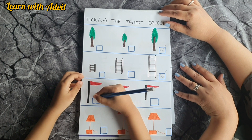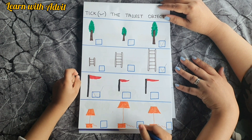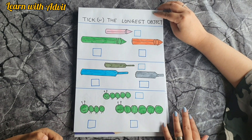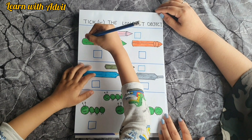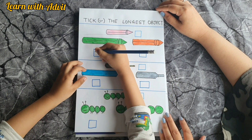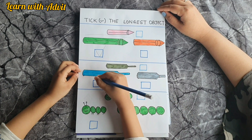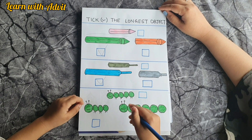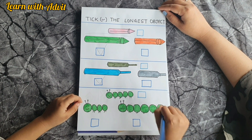The black flag — very good! Now you have to tick the longest object. Which crayon is the longest one? This one — tick it, very good! Which backpack is the longest? The blue one — wow, my favorite color! And which caterpillar is the longest? This one — very good!